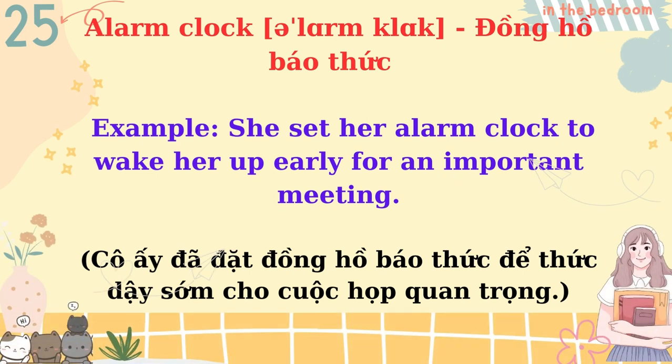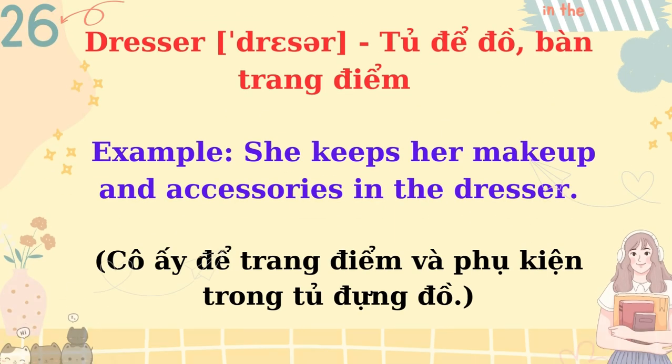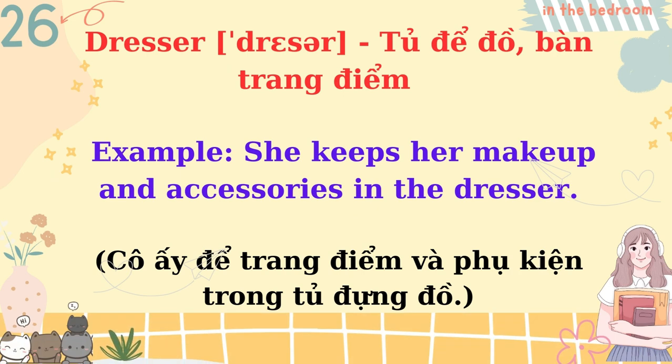Alarm clock. She set her alarm clock to wake her up early for an important meeting. Dresser. She keeps her makeup and accessories in the dresser.